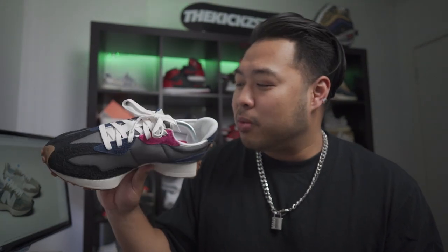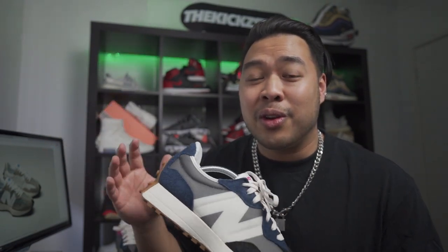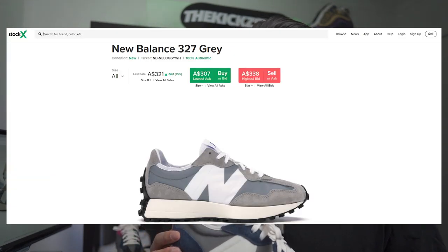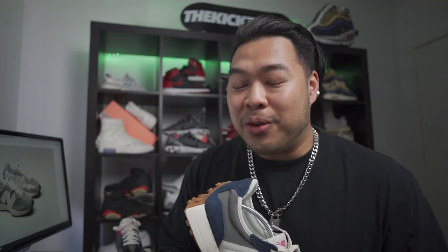These were originally supposed to come out around April 3rd in the Casablanca collaboration colorway, but it got pushed to April 18th because of COVID-19 — it even affected sneaker releases. There have been a multitude of colorways released for these. My favorite being the gray or 'Gray Day' versions, which are selling for around $300 Australian dollars on StockX. So definitely jump on a colorway you like straight away.